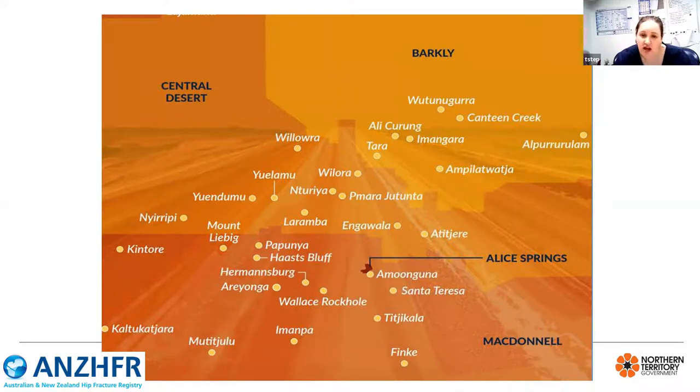Kintore and Yuendumu do have an independent health service but referrals are often received from these areas. This map only incorporates Northern Territory communities, but we also receive patients from communities such as Kiwirrkurra in Western Australia and Fregon in South Australia. Some of these communities can be up to six or seven hundred kilometres away.